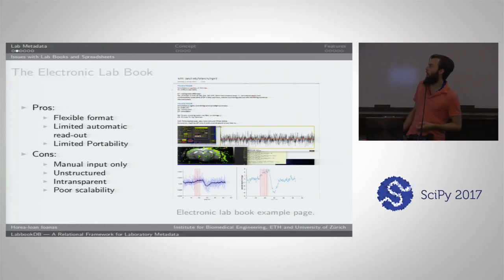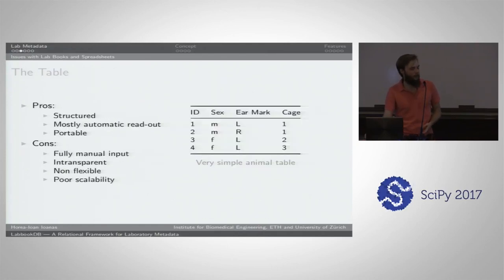Some people try to squeeze everything into a table because that's very good for analysis — that's going in the right direction. But the problem with a table is that you're not going to be able to put too diverse data in it. It's structured and you can read it out automatically; it's very portable, especially if you save it in comma-separated values. But you still have to input stuff manually, it's still quite intransparent because column names can't be that long, it's not very flexible because you have to stick to a 2D structure, and it doesn't scale well.